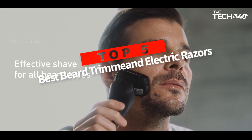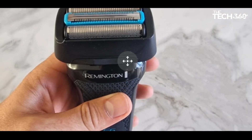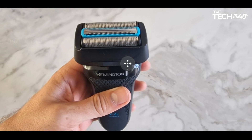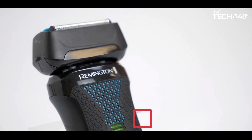Are you looking for the top 5 best beard trimmers and electric razors? In this video we will look at some of the best beard trimmers on the market. We have included links in the description, so make sure you check those out to see which one is in your budget range.